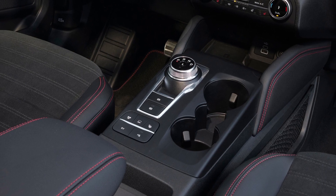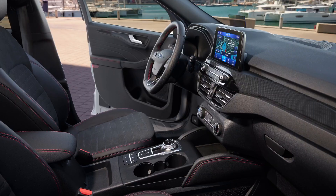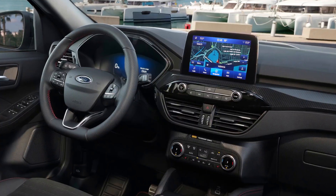The tech package includes adaptive cruise control, blind spot information system, head-up display, LED headlights, and active park assist.